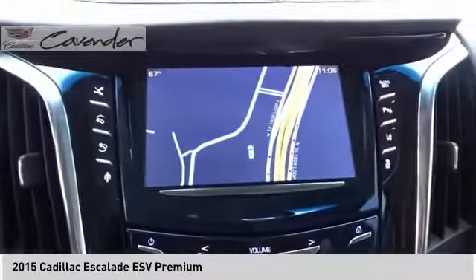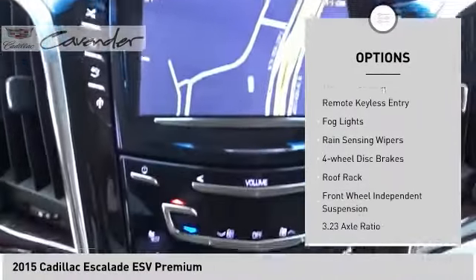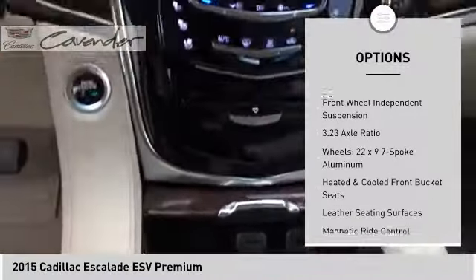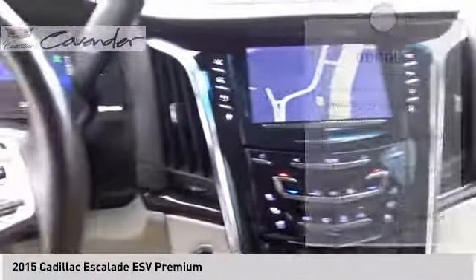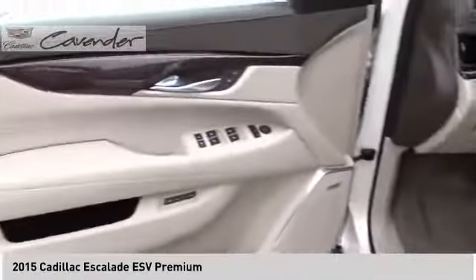Here are some of this vehicle's great options: electronic stability control, power lift gate, brake assist, traction control, remote keyless entry, fog lights, rain sensing wipers, four-wheel disc brakes, roof rack, and front wheel independent suspension.